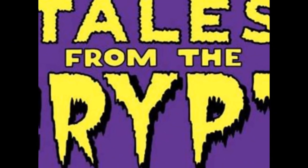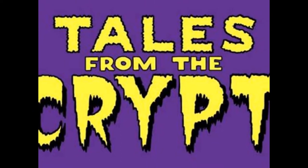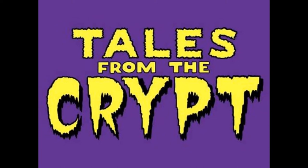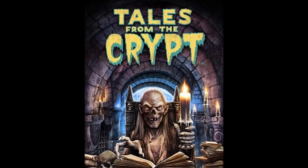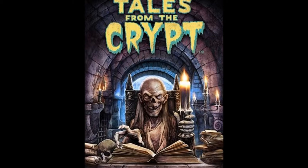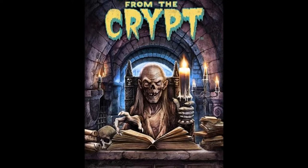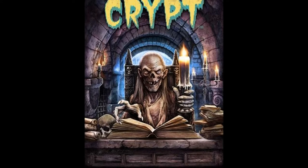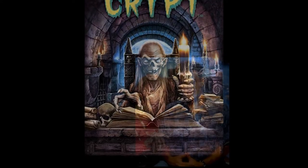In 1989, HBO launched their version of Tales from the Crypt. I say their version because this was based on the EC comic books of the 1950s, and some of these stories had already been adapted for film and television. Whilst an anthology horror show wasn't a new idea — we only need to look back to shows like The Twilight Zone or Tales from the Dark Side — the key difference this time around was the sheer amount of top-tier Hollywood talent involved. The show was produced by Richard Donner, David Guiler, Walter Hill, Joel Silver, and Robert Zemeckis, and the music score was provided by Danny Elfman.